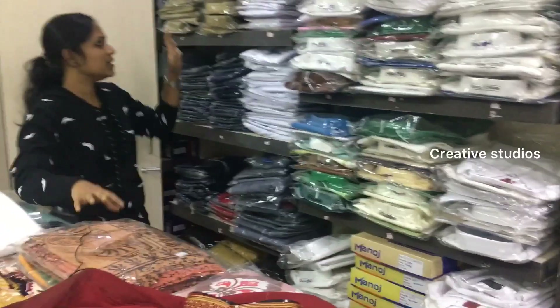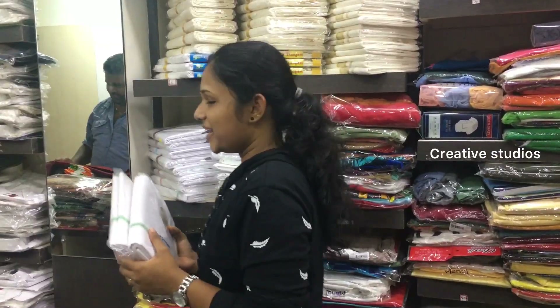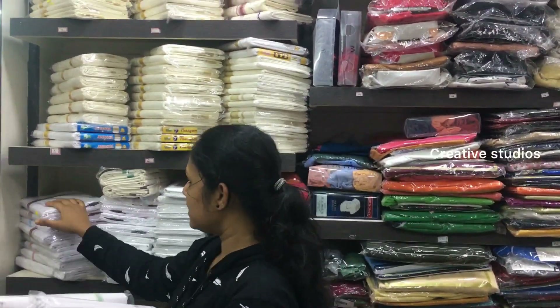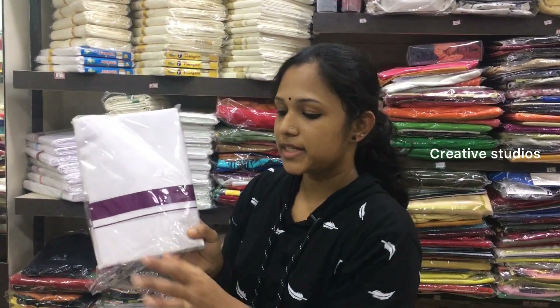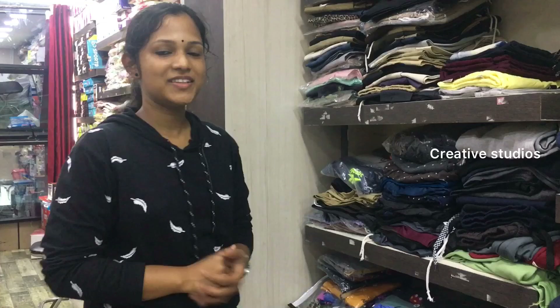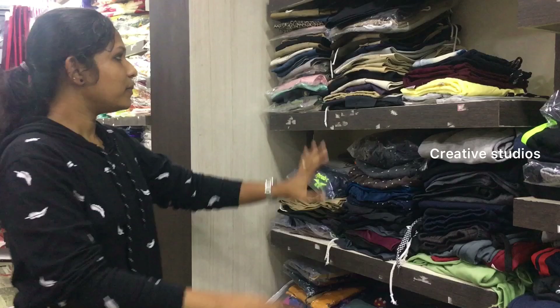We are going to the Kaki section. The Kaki shirt is here. The bus drivers and auto drivers are here with the Kaki shirt. There is no colourful light — you can type in the colour border. Here is the Baniyan and Trousers. The Baniyan and Trousers are available here for 100 rupees.